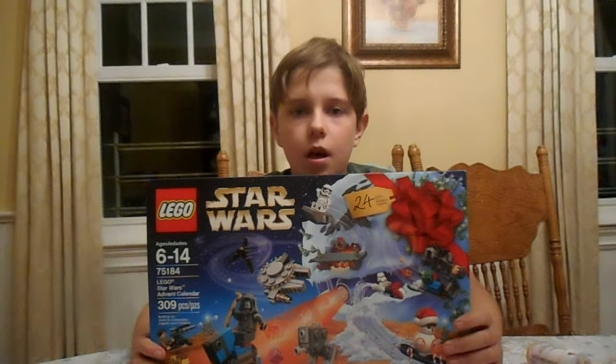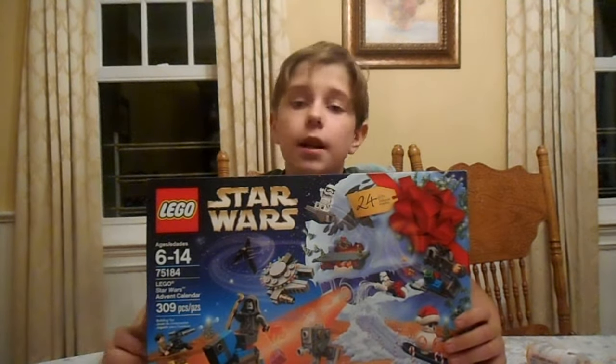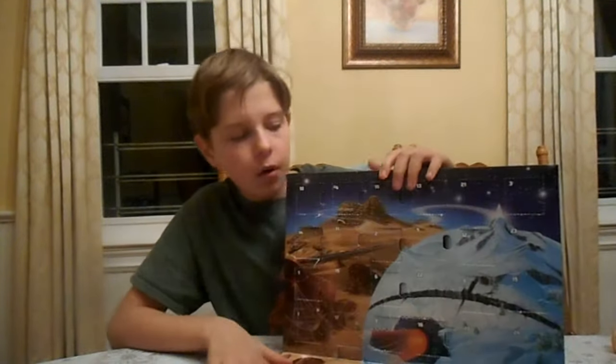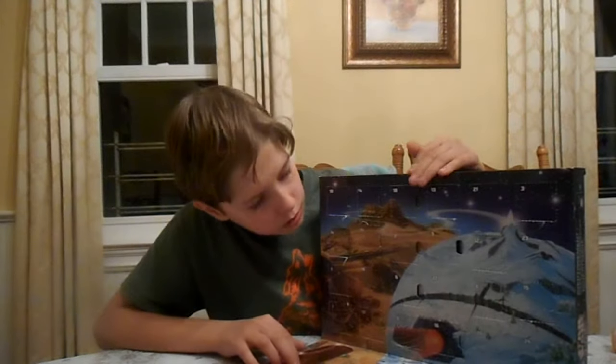Hey guys, today I'm back for another out of the calendar video. It's really light outside — I had a lot of stuff to do today. But anyway, we are going to day number 19.